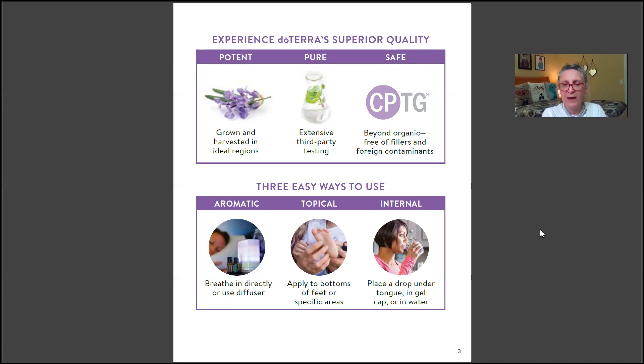The third way to use essential oils is internally. It's important to make sure the oil is safe for internal use — some are not. Check the label: if it says 'for aromatic use only,' 'not for internal use,' or has no supplement facts panel, do not take it internally.